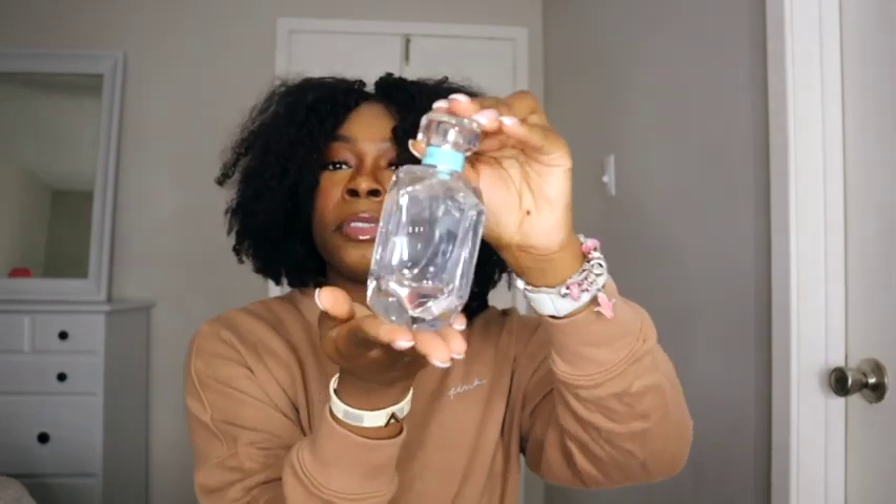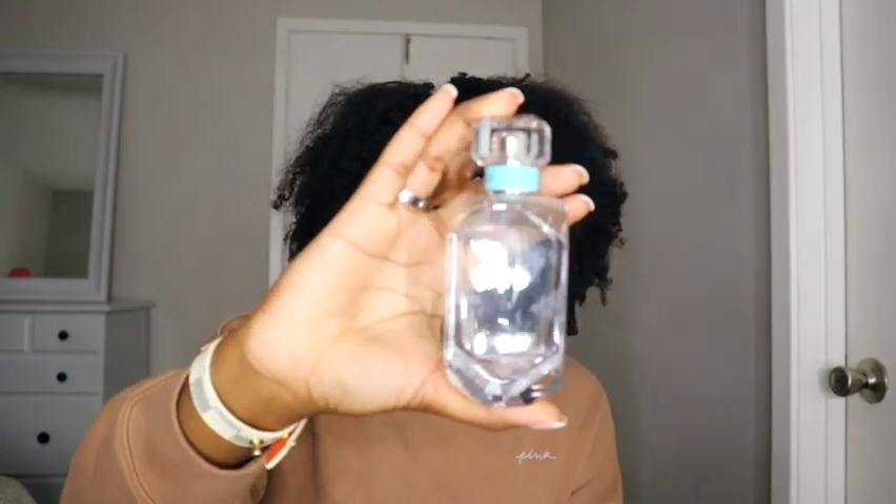The first fragrance is the Tiffany & Co. Let's get into this bottle because it is so freaking cute — simple and plain. I think this is the Tiffany & Co original. This is a floral and the notes are mandarin, iris, patchouli, and musk. I'm not too much of a fan of musk but I really like this fragrance.